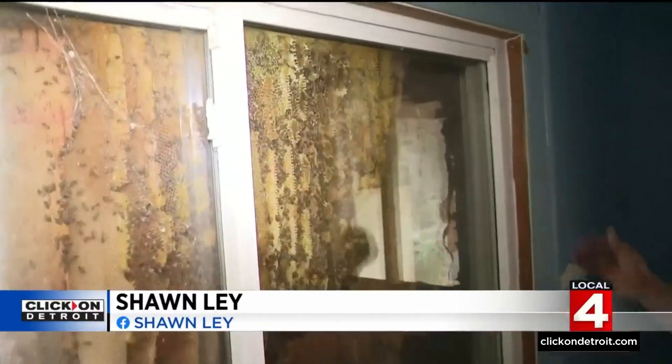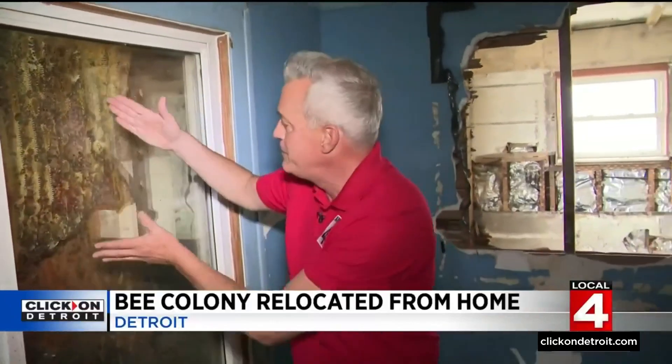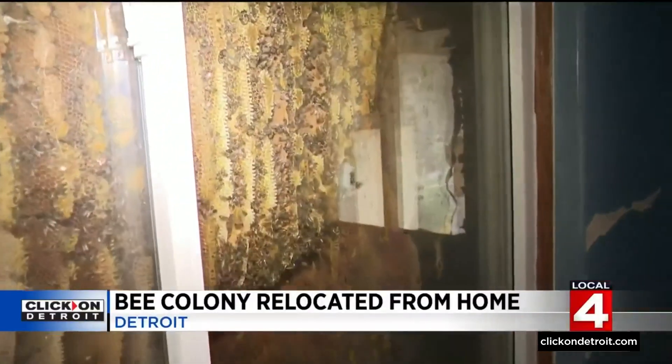We're inside the home. Let me show you the crews working on this home trying to save it. They found a new challenge in the back. Look at this back window, from top to bottom, from left to right — it's a beehive, with bees working away. You can see everything up close right here.